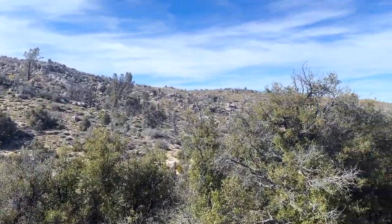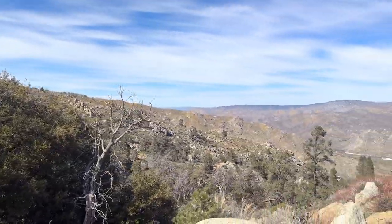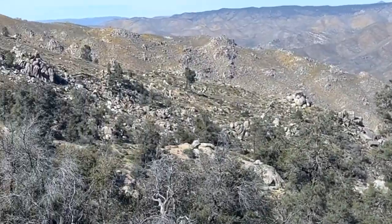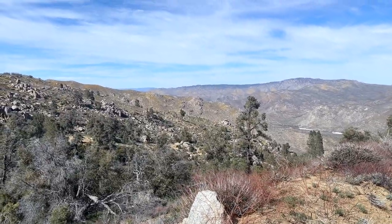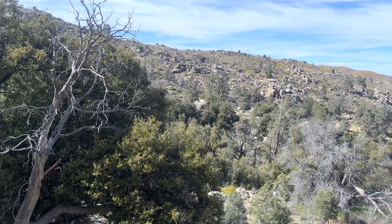Paiute Mountain Road borders Bright Star Wilderness, and it'll take you over to Sequoia National Park. This is rugged country — I came up a long way, way down there. There were definitely some steep sections and some steep drop-offs on the way up. If you ever do take this road, be careful.